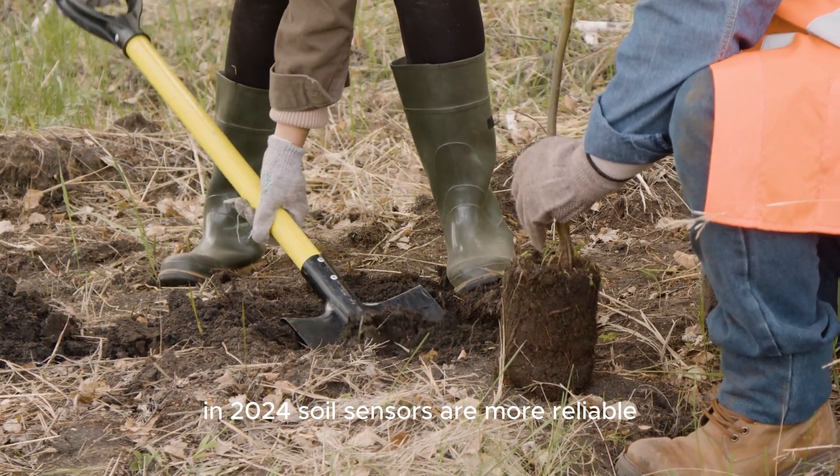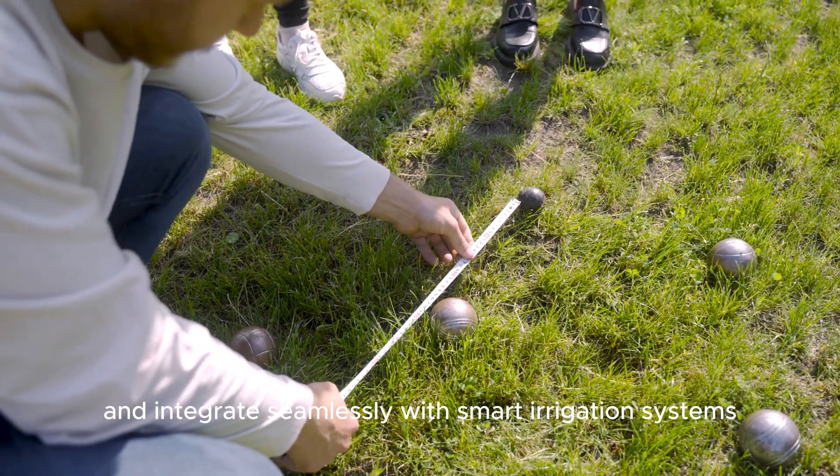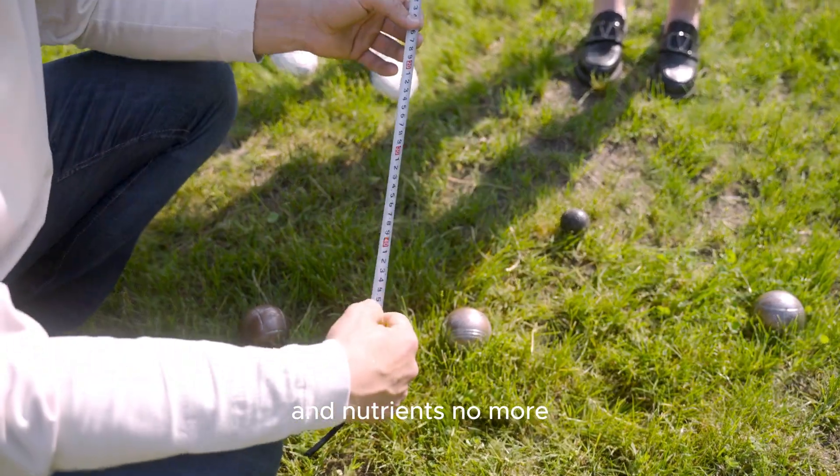In 2024, soil sensors are more reliable and integrate seamlessly with smart irrigation systems, ensuring that your crops get the right amount of water and nutrients — no more, no less.